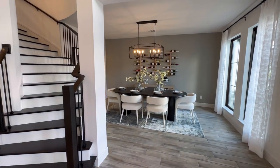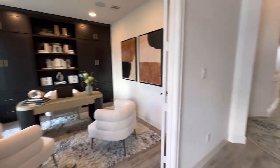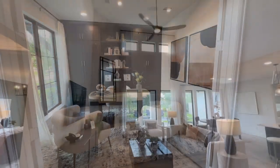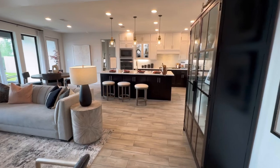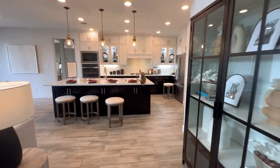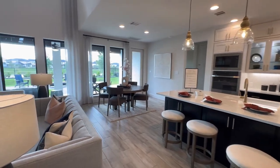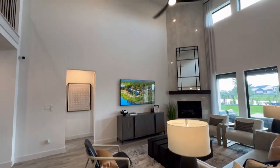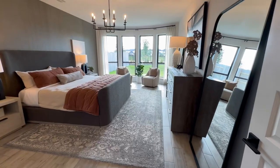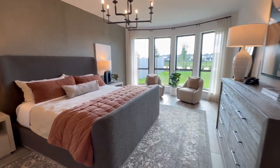This particular neighborhood features homes on 65 to 70 foot lots. My particular clients, and many of my clients, are looking for floor plans that have at least two bedrooms down and two or three up. The second bedroom down allows for a nursery, or if you have aging parents or grandparents who may live with you, they can stay in that bedroom downstairs.